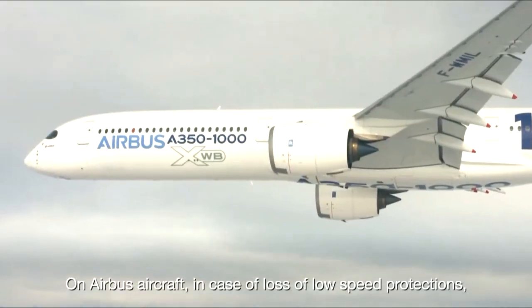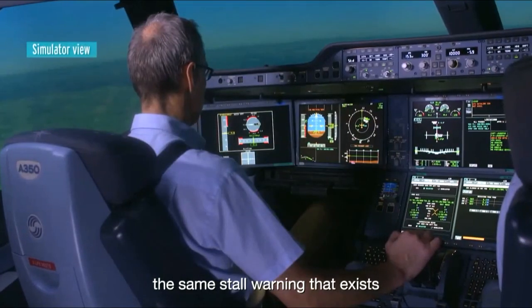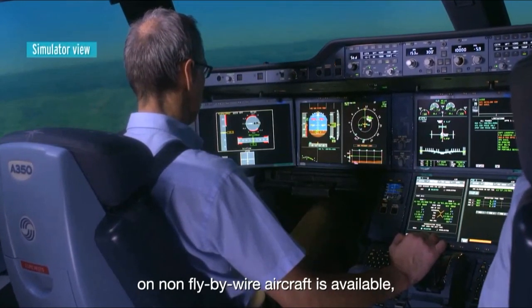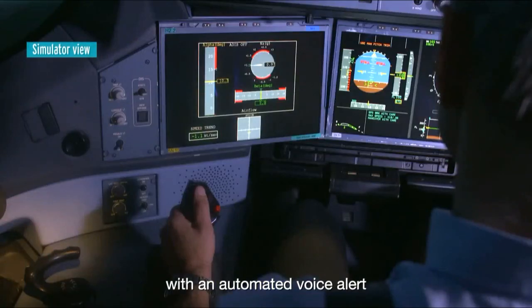On Airbus aircraft, in case of loss of low speed protections, the same stall warning that exists on non-fly-by-wire aircraft is available, with an automated voice alert — "Stop, stop!" — associated with a visual warning.